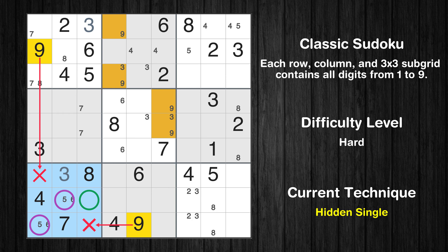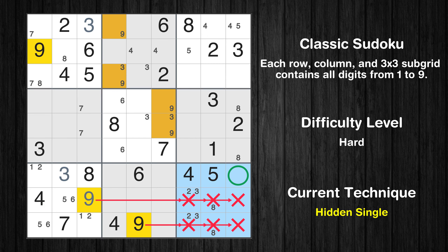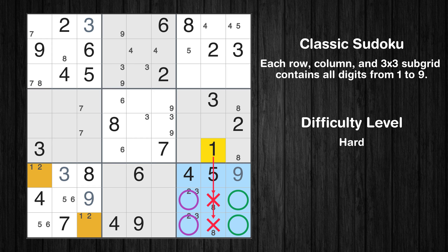Please note that the cells marked in purple contain number pairs. Only 2 positions left in the 7th box where value 1 can be placed. Only 2 positions left in the 7th box where value 2 can be placed. In the 9th block, the number 9 can be directly placed. Only 2 positions left in the 9th box where value 1 can be placed. Please note that the cells marked in purple contain number pairs.